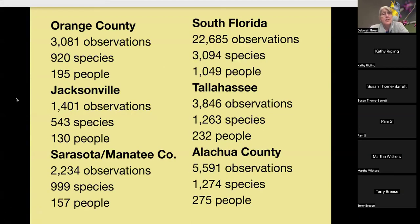Last year, Orange County had 3,081 observations, 920 species, and 195 people participating. South Florida had 1,049 people; Tallahassee had 232; Alachua County had 275. Our goal in presenting this early is to get more people involved — it's really fun, so I hope you will join.